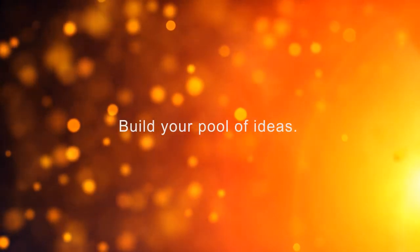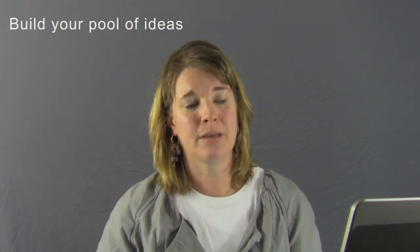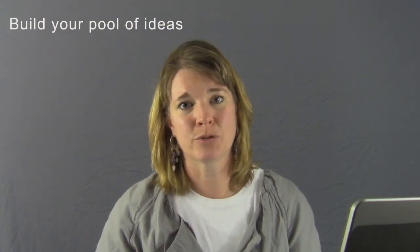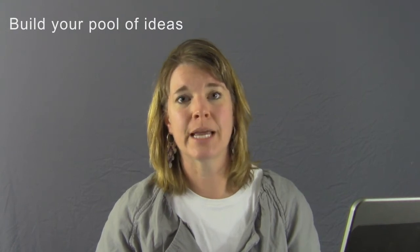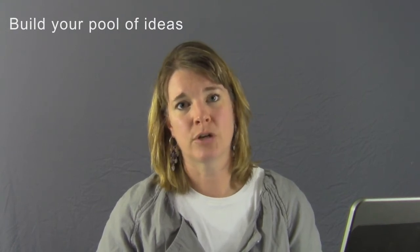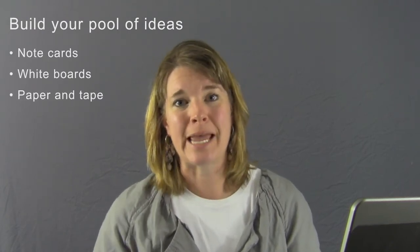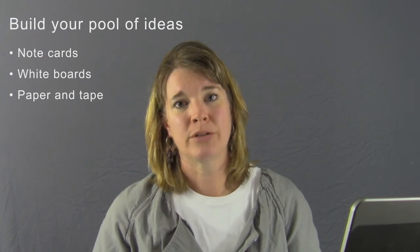Next, you want to get all the experts in the room. This could be engineers, client services, or customer service people. You want to get a lot of different heads in a room to start your idea generation. Provide them with note cards, whiteboards, scraps of paper and tape. Ultimately, you're all brainstorming, coming up with ideas and storyboarding out what your website is going to look like — or what we call a wireframe.